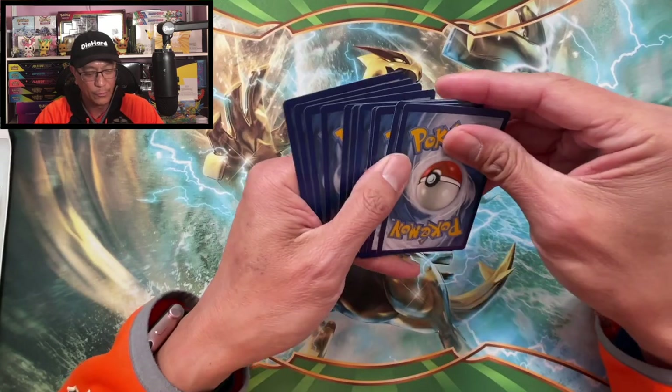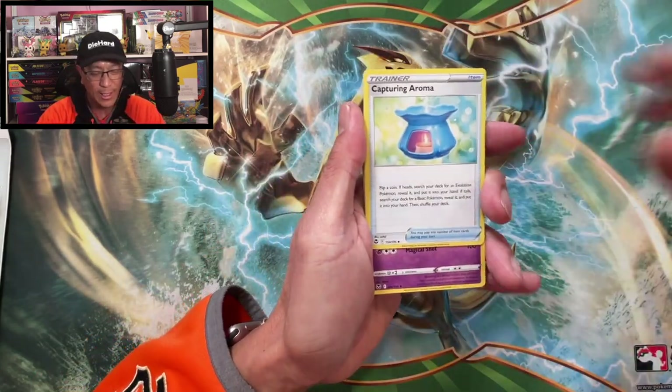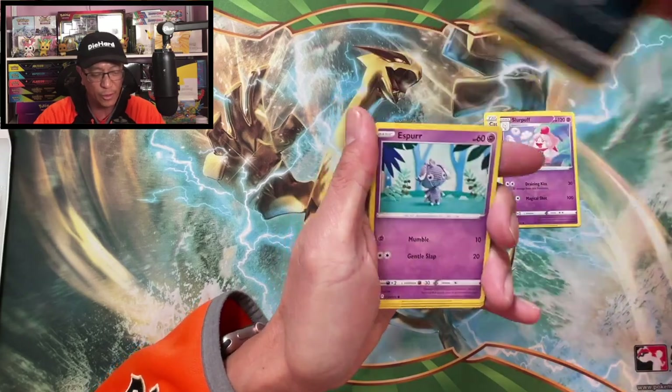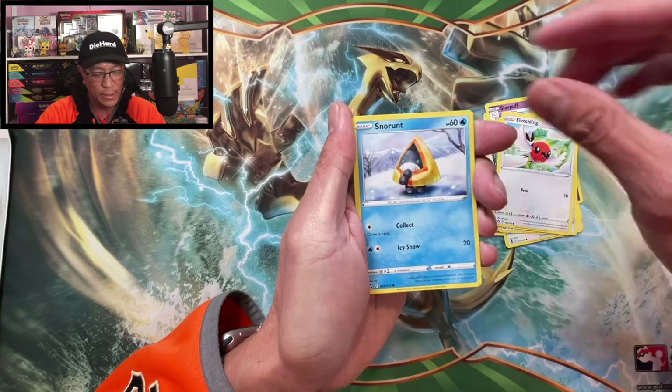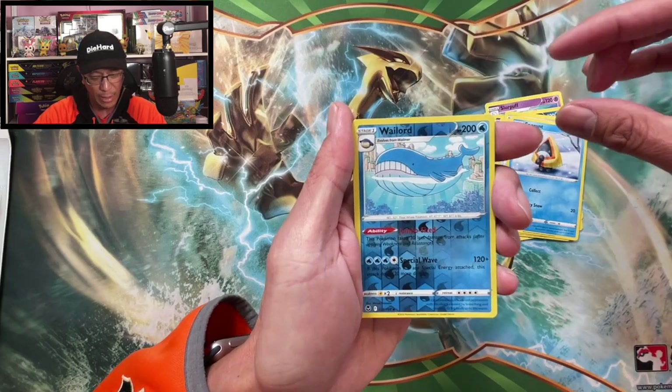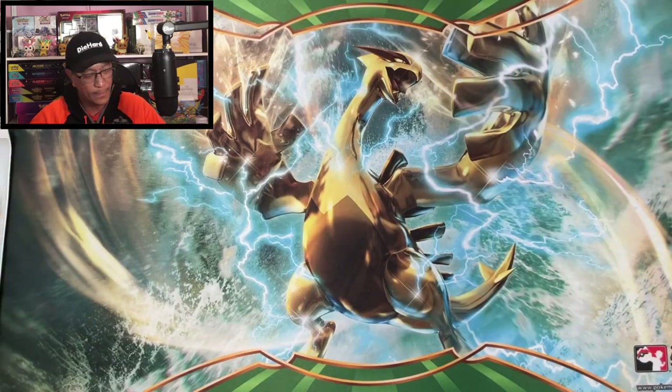Code right there. Four to the front. We got Lightning Energy, Capturing Aroma, Slurpuff, Honchkrow, Asper, Smeargle, Ferroseed, Fletchling, Snorunt, Wailord — Reverse Holographic. Incineroar Non-Holographic.